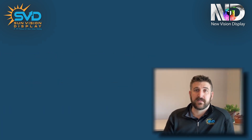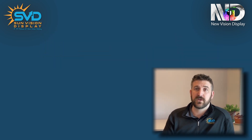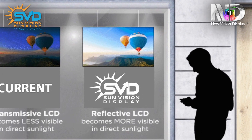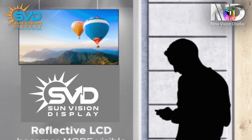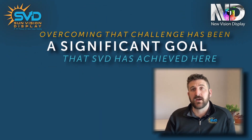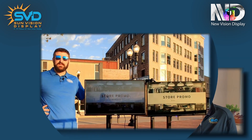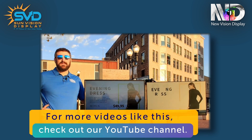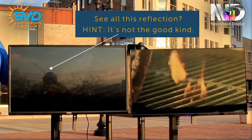I definitely agree with you, Jack. Sunlight readability has been the single greatest challenge of digital signage since it was invented. Anybody that's had a cell phone knows how difficult it is to read the content on your phone — if there's any degree of brightness outside, you have to find some shaded area or cover the device with your hand. Overcoming that challenge has been a significant goal that SVD has achieved here. Our display is very readable in the highest levels of sunlight — actually, the more sunlight, the more readable the display.